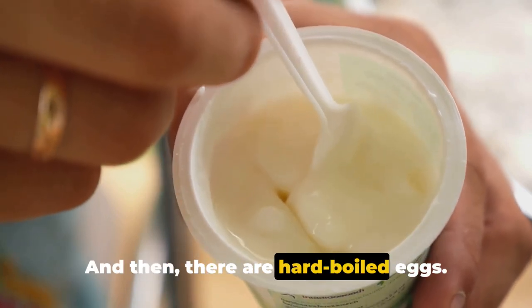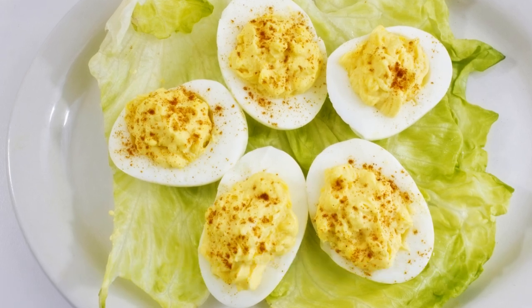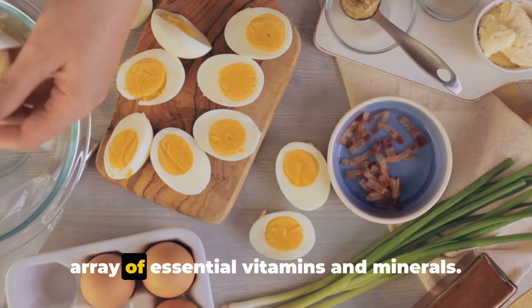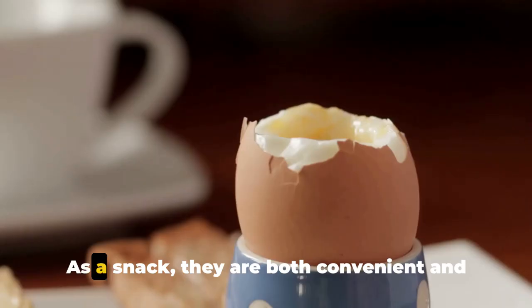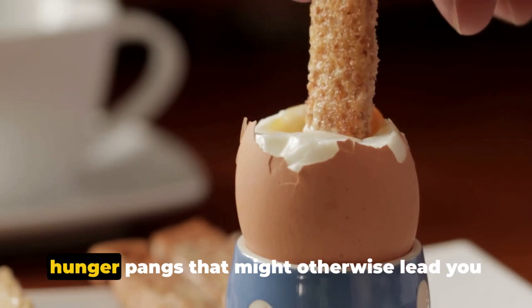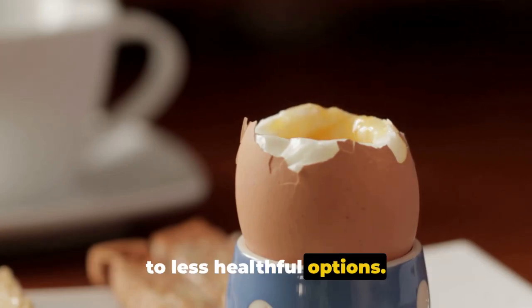And then there are hard-boiled eggs. These are truly a nutritional powerhouse. They offer high-quality protein and an array of essential vitamins and minerals. As a snack, they are both convenient and satisfying, helping to fend off those hunger pangs that might otherwise lead you to less healthful options.